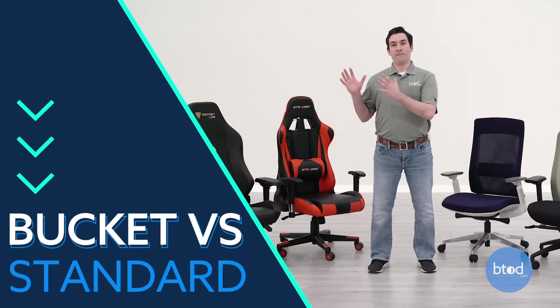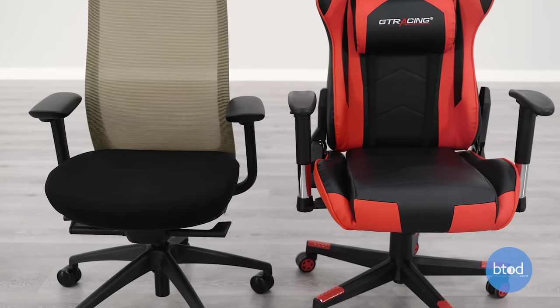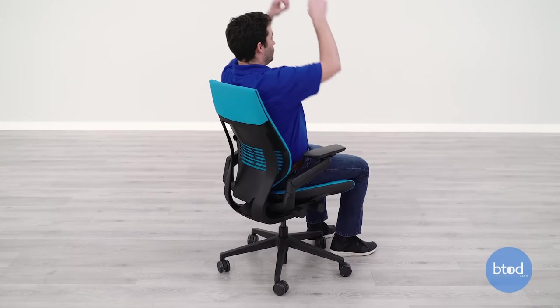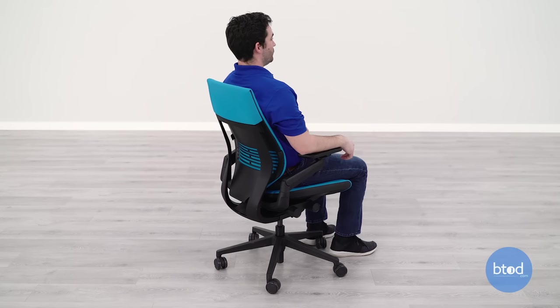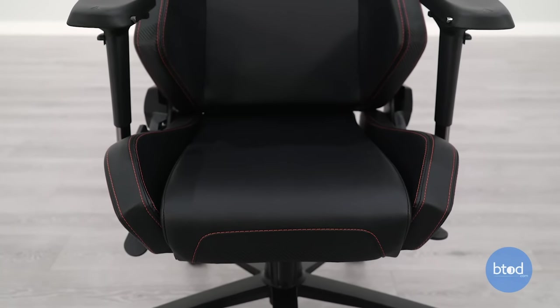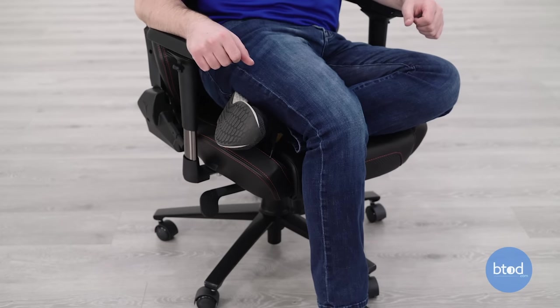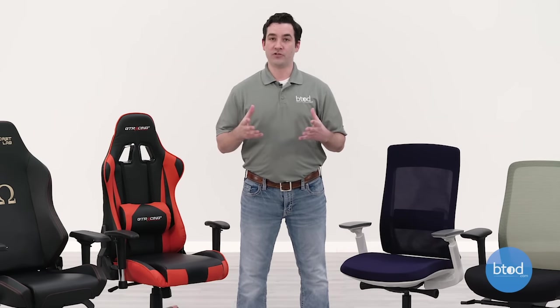The next category is the bucket seat on racing-style gaming chairs versus standard seats on office chairs. The biggest difference is the way these seats make you feel. A bucket seat is designed like a car seat — it makes you feel like you are sitting in the chair, surrounding and hugging you — as compared to an office chair, which gives you more freedom of movement. The side bolsters don't allow a lot of freedom; if you like to cross your legs or you're a little too wide for the chair, that can be a problem. They're designed for slimmer, smaller build types, while an office chair allows a much wider range of people to use it comfortably.